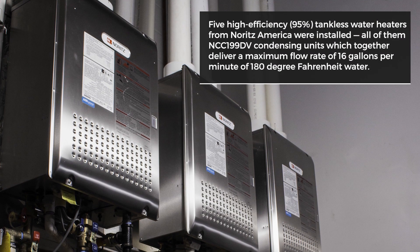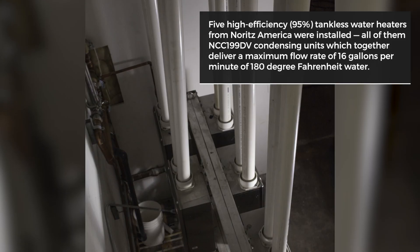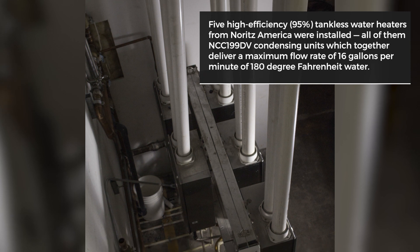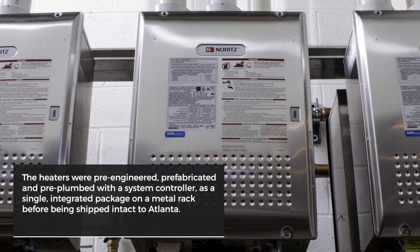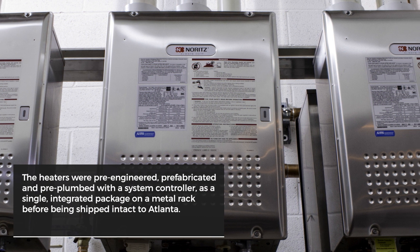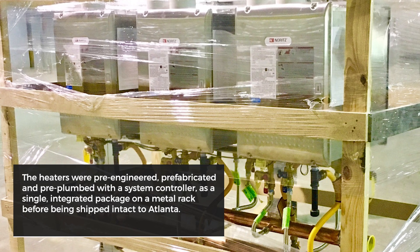The solution to these demanding hot water needs came from North America in the form of five high-efficiency tankless water heaters to deliver a maximum flow rate of 16 gallons per minute of 180-degree Fahrenheit water. Connected in a series, the heaters were pre-engineered, prefabricated, and pre-plumbed with a system controller as a single, integrated package on a metal rack before being shipped intact to Atlanta.